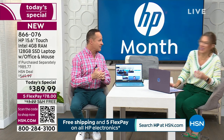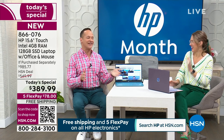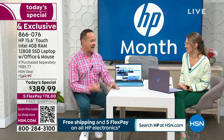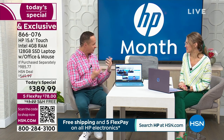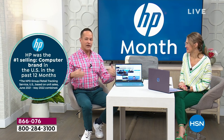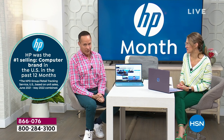Let me brag for a minute: HP is the number one selling brand at HSN, for the entire company. HP, you are our number one selling brand and we are really proud of that.